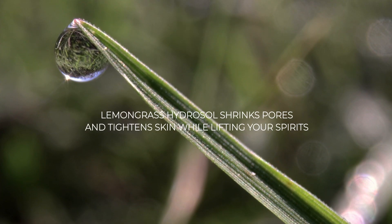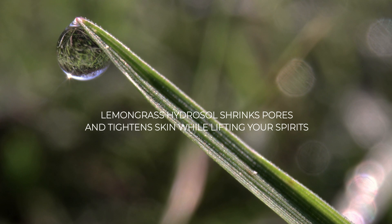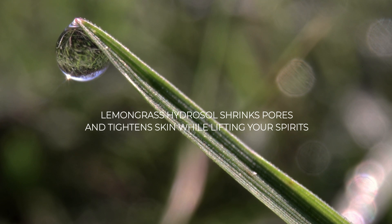And lemongrass hydrosol? It's like a refreshing breeze for your face, shrinking pores and tightening skin while lifting your spirits.